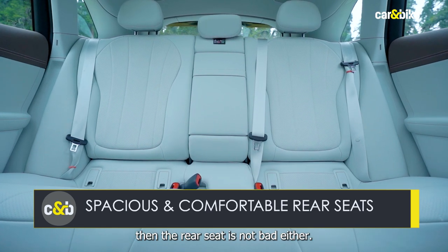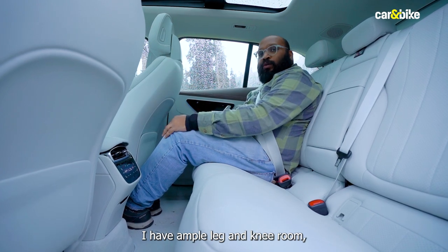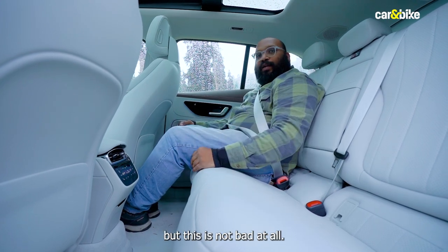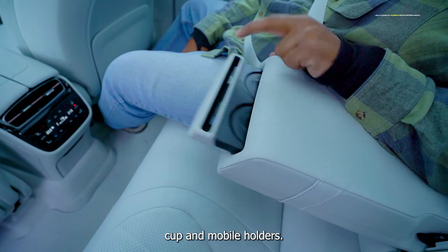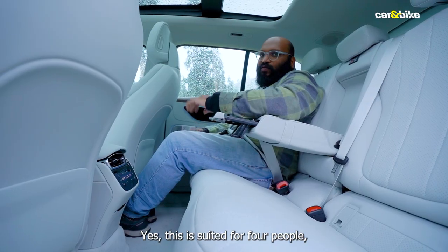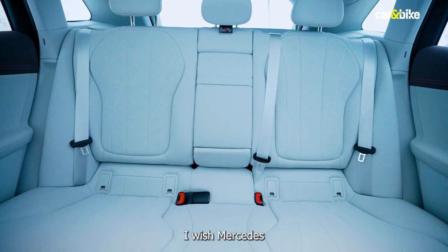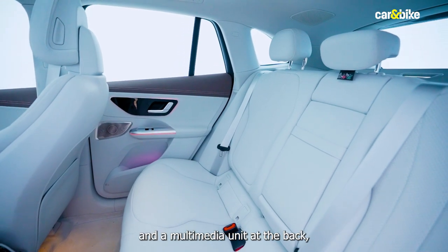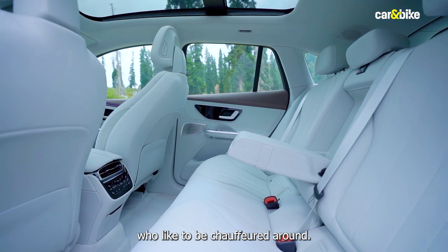If you like to be chauffeured around, the rear seat is not bad either. Set to my driving position, I have ample leg and knee room and good enough headroom. The under-thigh support could have been better, but this is not bad at all. You also get a central armrest with cup and mobile holders, and four-zone climate control so all four passengers can set the temperature according to their needs. Having said that, I wish Mercedes had offered reclining rear seats, window blinds, and a multimedia unit at the back, at least as an option, to improve the rear seat experience.